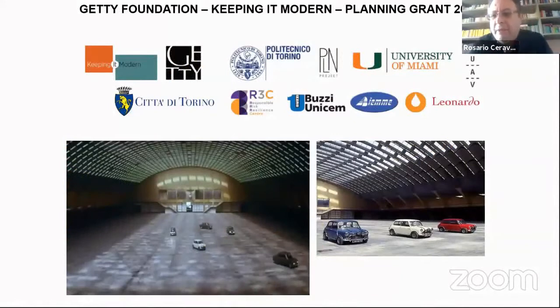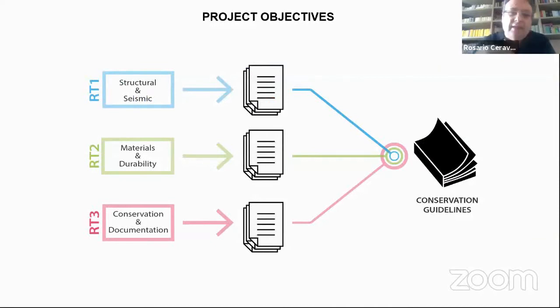The project is led by Politecnico di Torino with international participation from experts such as the University of Miami for the durability of ferro cement. There are three research lines: structural-seismic and monitoring; durability of ferro cement, for which mock-ups will be built in the laboratory with accelerated corrosion tests; and documentation and conservation to issue guidelines for the municipality of Turin for future restoration interventions.